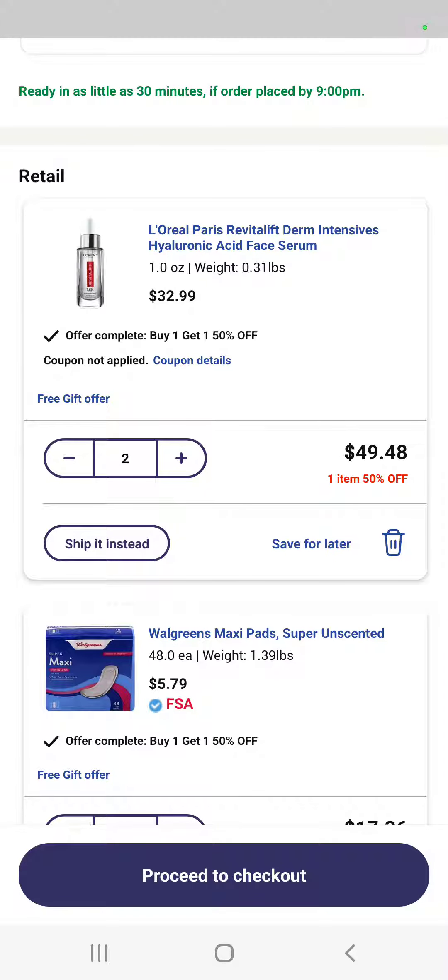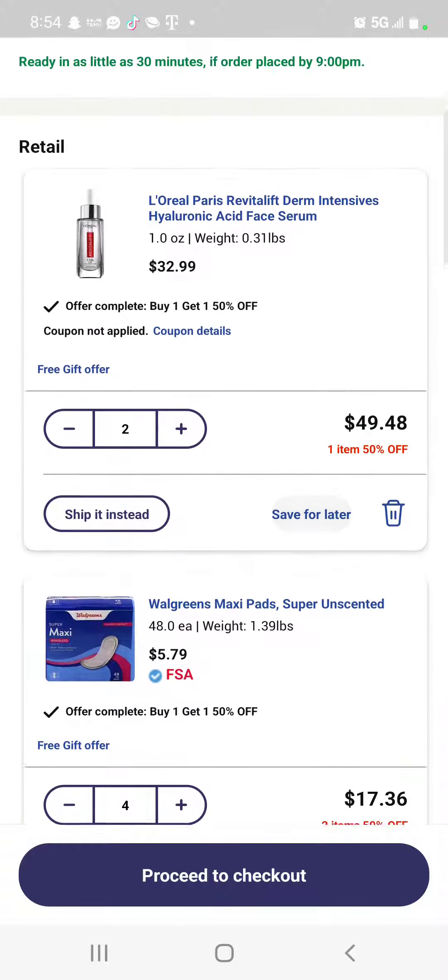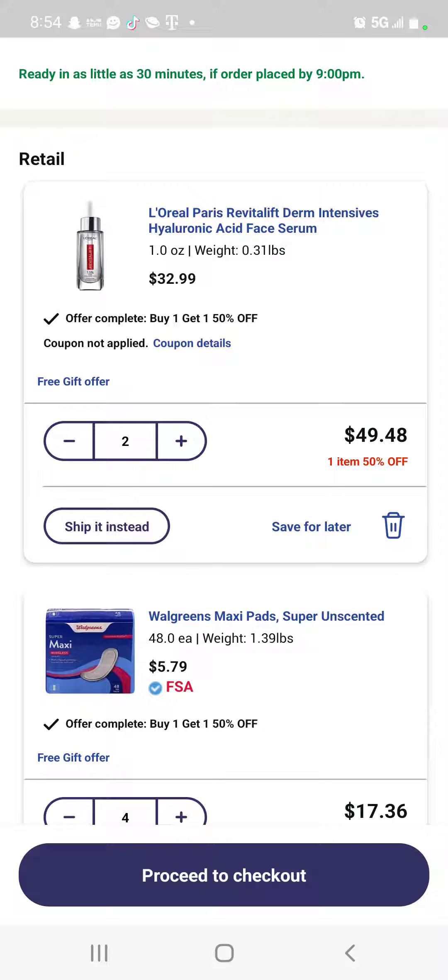This is a pickup order at Walgreens. We're gonna select two products of L'Oreal Paris. A coupon of $20 is gonna be applied. Once you get the offer, pick the most expensive product because we're gonna get cash rewards using it.